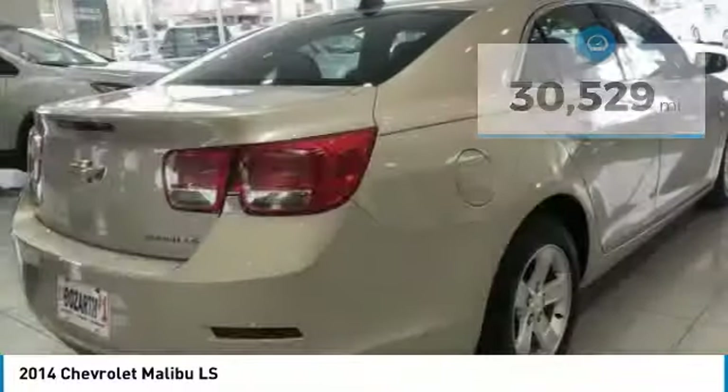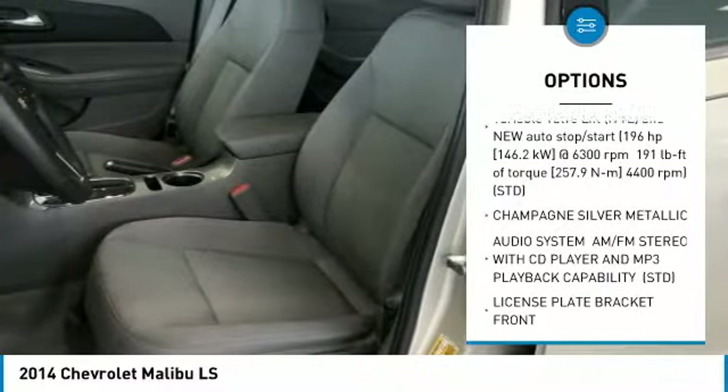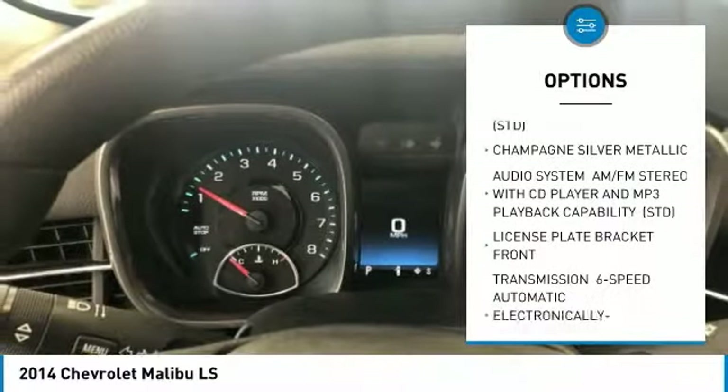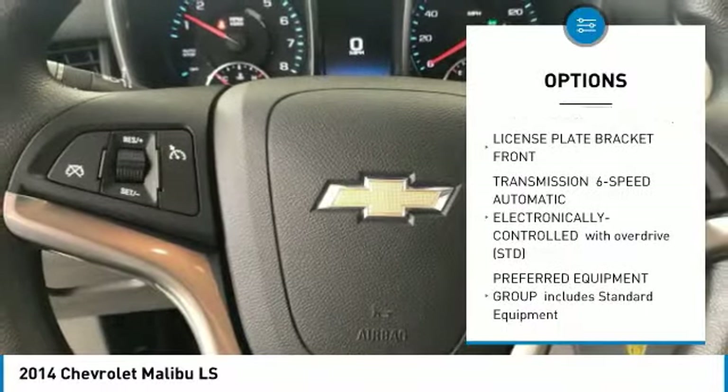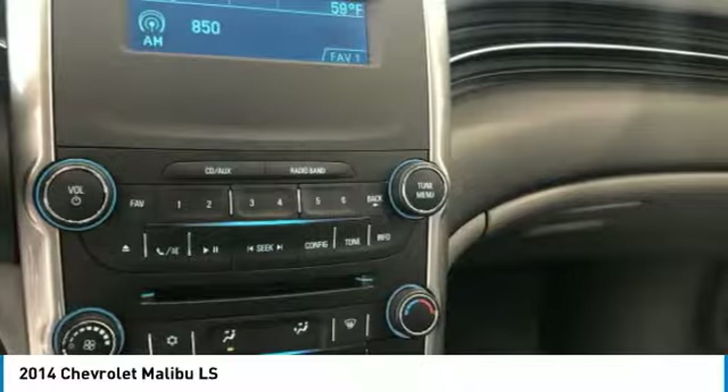Here are some of this vehicle's great options: stability control, anti-lock braking system, keyless entry, traction control, steering wheel audio controls, Bluetooth, adjustable steering wheel, power steering, driver airbag, and four-wheel disc brakes.